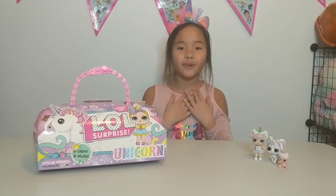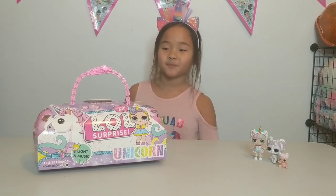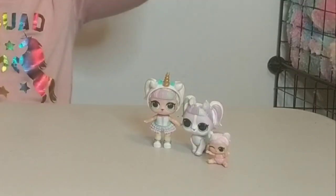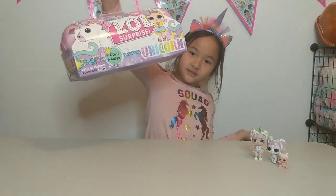Hey team, welcome back to Fun with Mia and Emi. And today you guys, we are super excited. We have Unicorn Family here and Unicorn Family is going to help us open this giant LOL Surprise Unicorn Capsule.